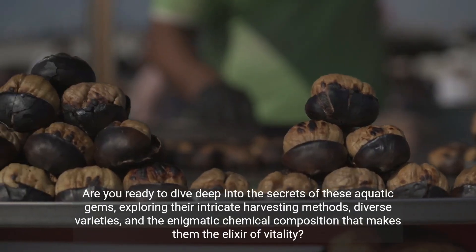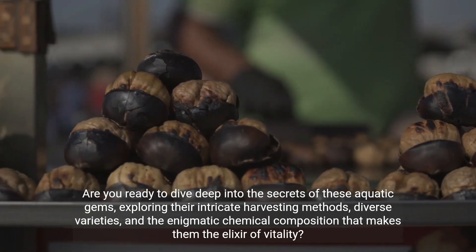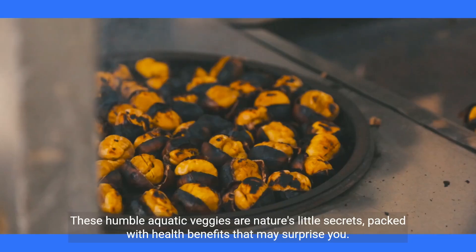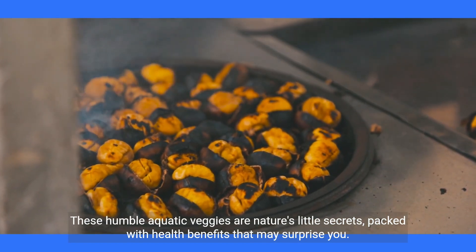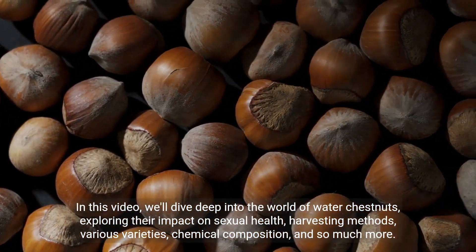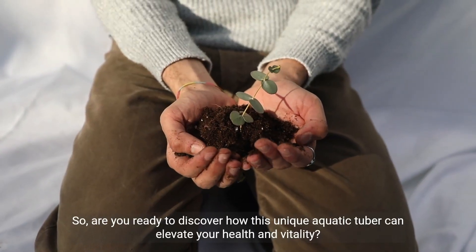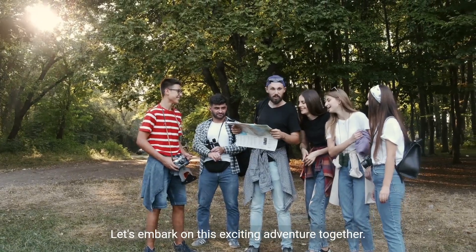Are you ready to dive deep into the secrets of these aquatic gems, exploring their intricate harvesting methods, diverse varieties, and the enigmatic chemical composition that makes them the elixir of vitality? These humble aquatic veggies are nature's little secrets, packed with health benefits that may surprise you. In this video, we'll dive deep into the world of water chestnuts, exploring their impact on sexual health, harvesting methods, various varieties, chemical composition, and so much more. So, are you ready to discover how this unique aquatic tuber can elevate your health and vitality? Let's embark on this exciting adventure together.